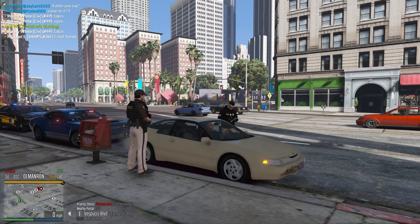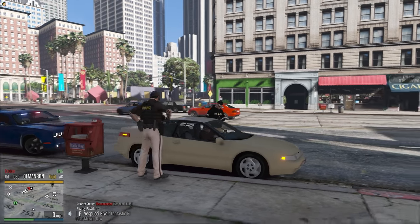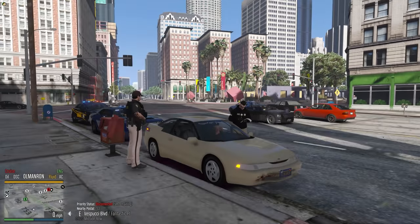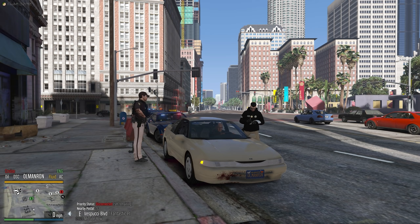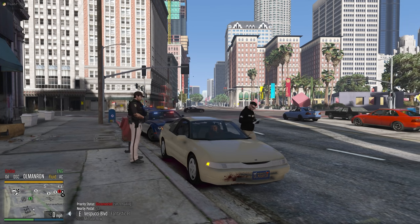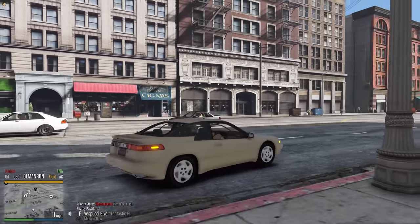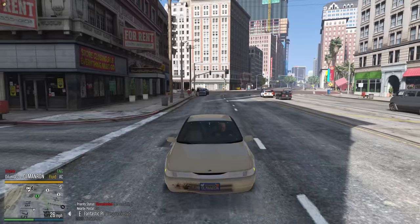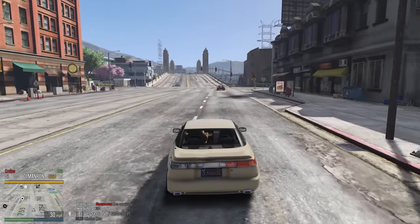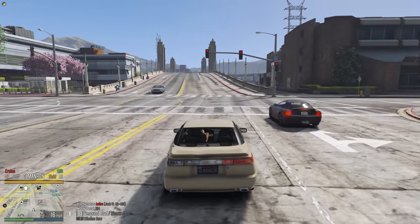I'm going to issue a ticket — it's going to be for the rear driver brake light, and hopefully you get whatever's smoking underneath your hood fixed. Once you get it fixed, you can go down to the station, an officer will make sure it's fixed, and then they'll get rid of the ticket for you. You have 72 hours to get it fixed, otherwise you'll have to pay the fine at the bottom of the citation. Okay, there you go. Here's the ticket — here's all your identification back. Thank you.